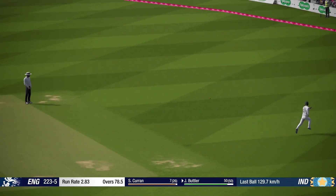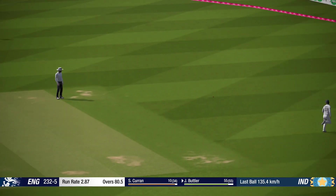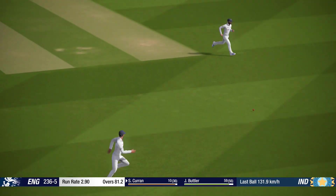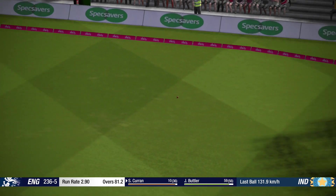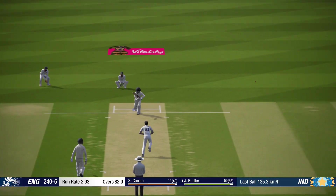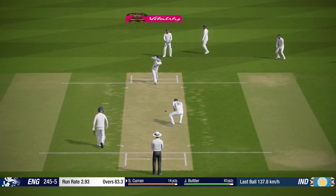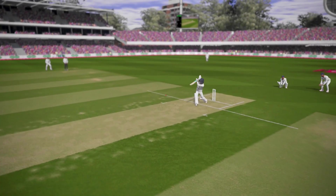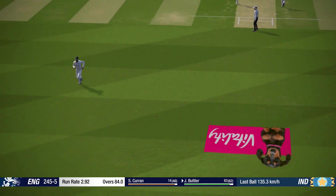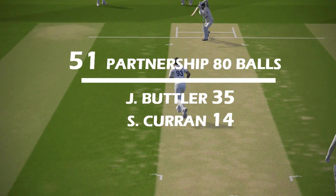Gotcha! Super shot. Perfect technique and placement. Super shot. Catch! That's way too full and sent racing away to the boundary. Timed that absolutely perfectly. And that brings up the 50-partnership — good batting between these two.